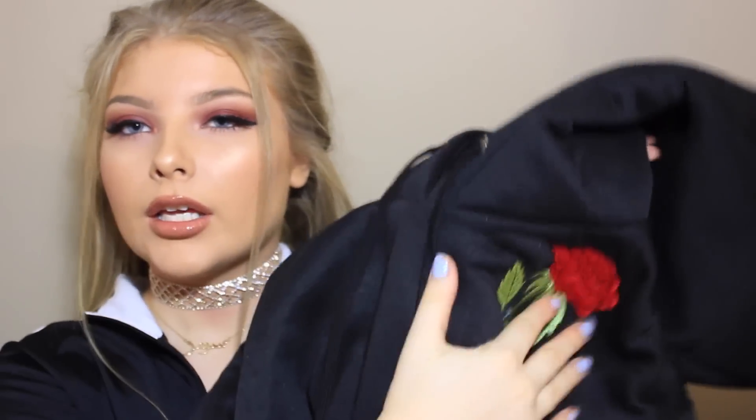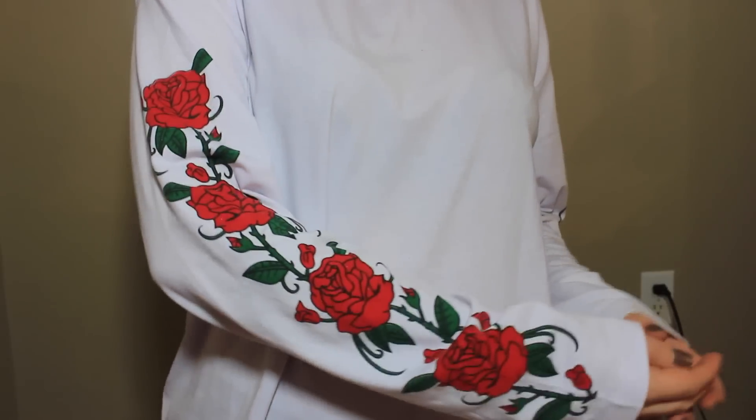Moving on to Shein — this is the same place the other shoes were from. I love everything I got from here honestly. The first thing I got was this plain black hoodie with a rose embroidery. I cannot wait to wear this. It's oversized — I got it in a large so it's really oversized. This is going to look great with the Vans. With the roses it's just so beautiful, it's long sleeve. I can wear this with thighs or shorts, super cute.